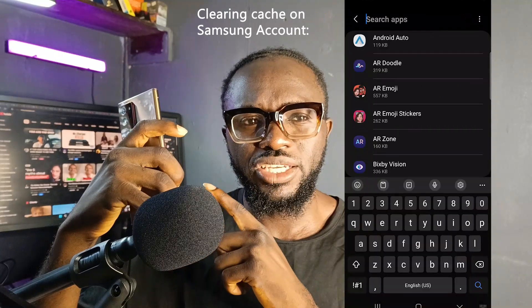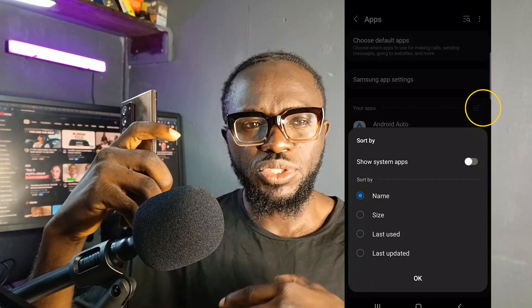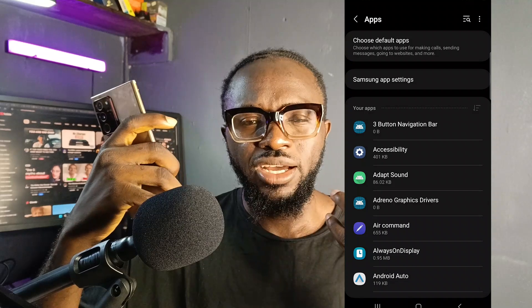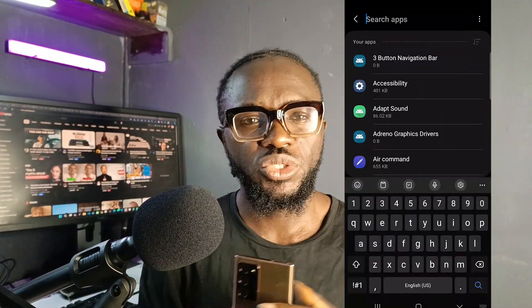The other suggestion some people gave - and even the Samsung customer service rep suggested - was to clear the cache on your Samsung account application. You find it in your apps, and when you enable 'show system applications' it will show you Samsung Account. Clear the cache, restart your phone, and try again. I'm not sure it's going to work for you because that did not work for me - I had to come up with this solution.